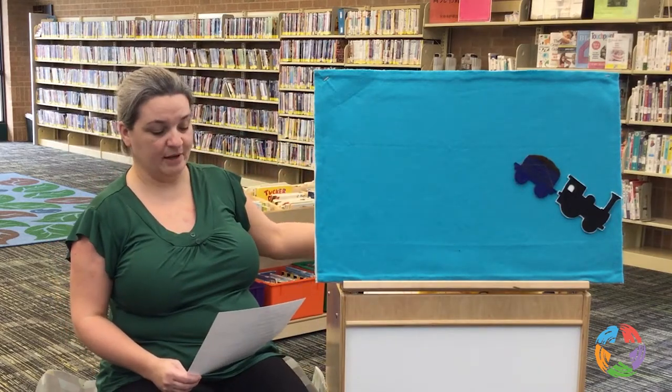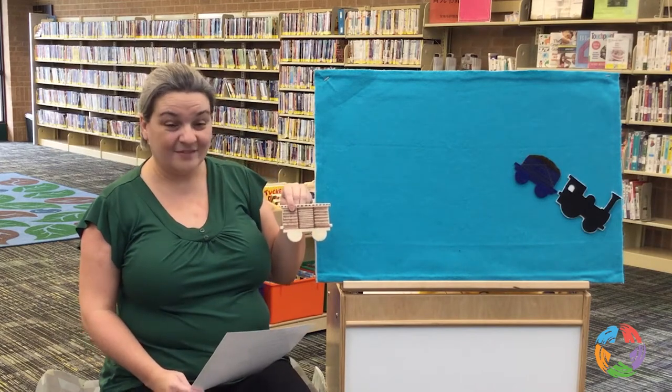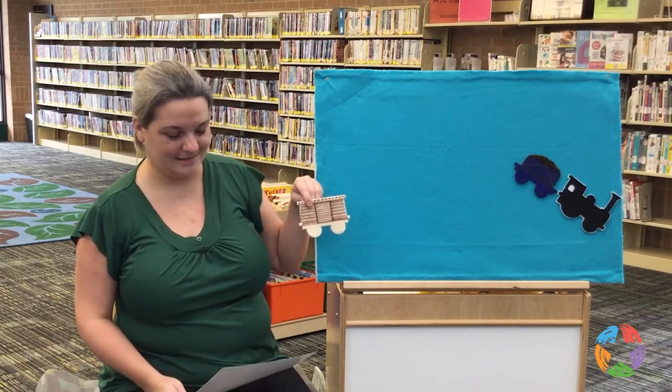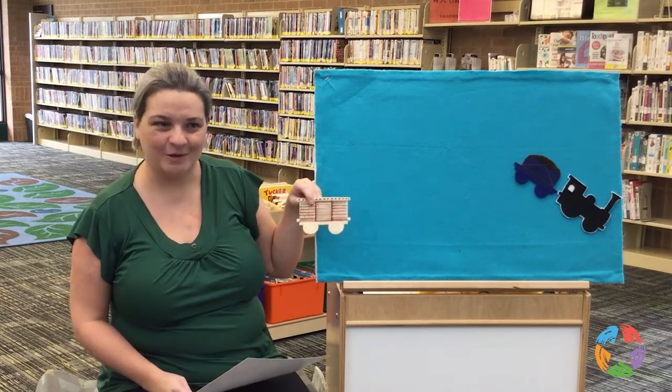Next comes the boxcars with all sorts of things, like ovens and beds and backyard swings. It's got furniture and clothing and even a sty for a pig.